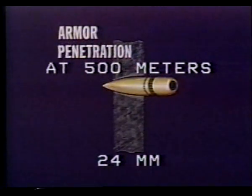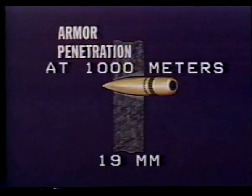At 500 meters, penetration of rolled homogeneous armor is 24 millimeters. At 1,000 meters, penetration is 19 millimeters. By exploding within the fuselage, one ZU-23 round can inflict severe damage to your aircraft's internal structure.